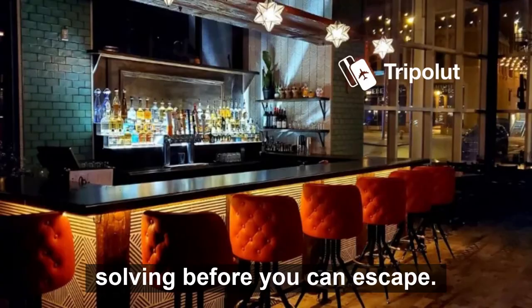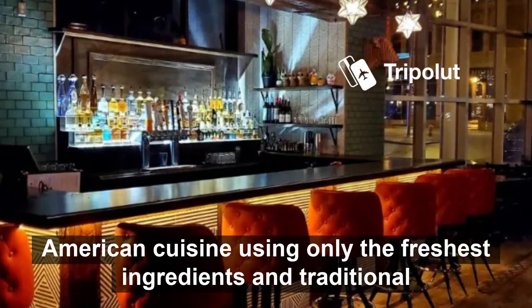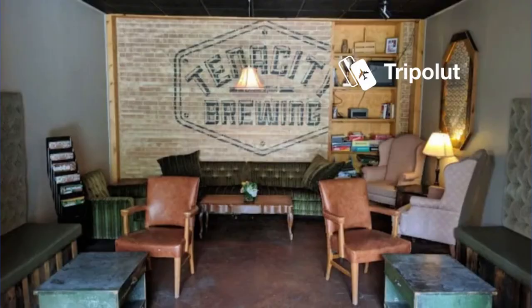Number eleven is Shallo Restaurant. This award-winning restaurant offers a fusion of Mexican and Latin American cuisine, using only the freshest ingredients and traditional recipes to create both delicious and memorable dishes.